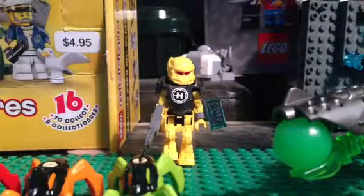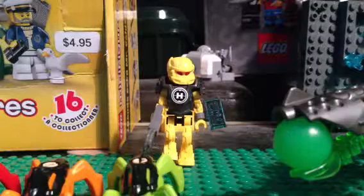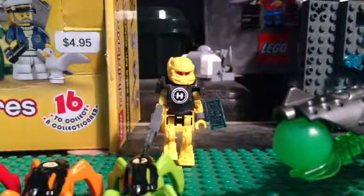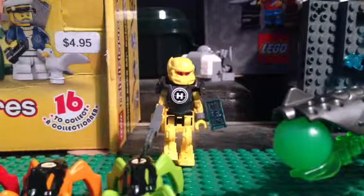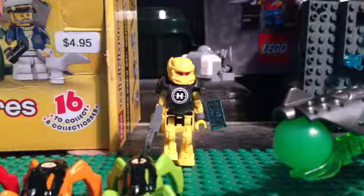Here I have a new review on Evo Walker, 51 pieces, set number 44015. I did get this at Walmart. They are in Walmart's, Target's, and Lego stores. I don't know about Kmart, but they are in a lot of places, and I got mine at Walmart for $10.